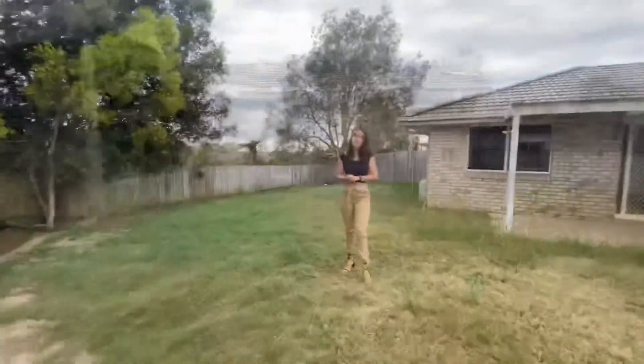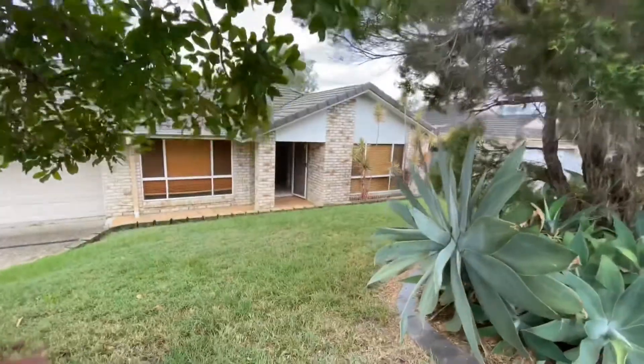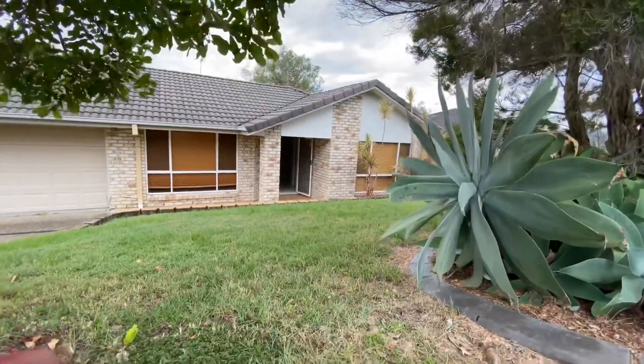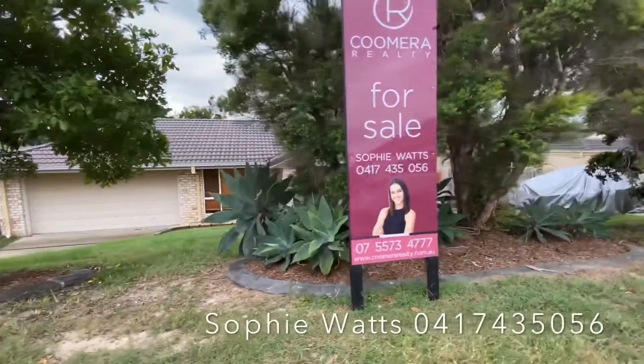We are available on our mobile any time for an inspection. This property is vacant for immediate possession. I'm Sophie Watts from Coomera Realty — there's plenty of information available with the floor plan and photos. Pick up the phone and give me a call any time.